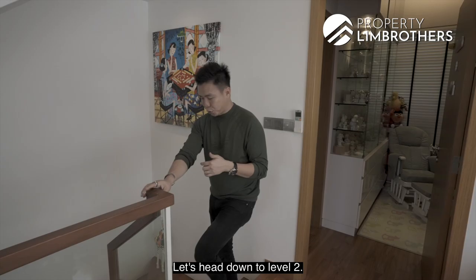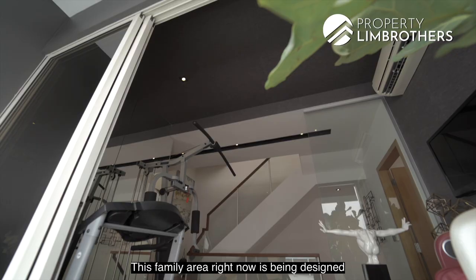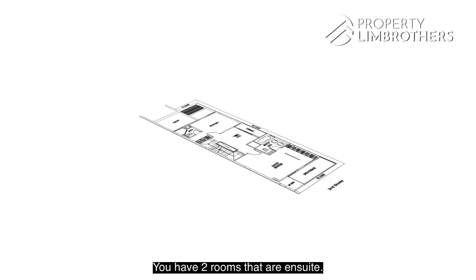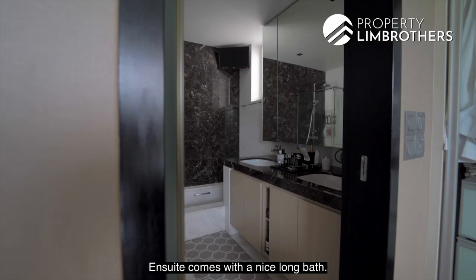Heading down to level 2, there's another family area currently designed as a home gym with a TV, massage chair, and exercise machines, plus an outdoor balcony. There are two en-suite rooms on this level — one being the large master bedroom and the other a common room fronting the home. The master bedroom features a two-door design overlooking the beautiful garden view at the back, a private balcony, and an en suite with a nice long bath.